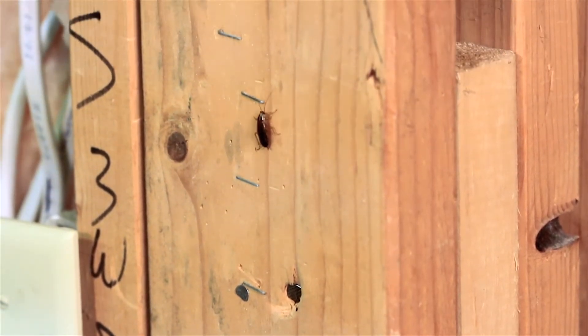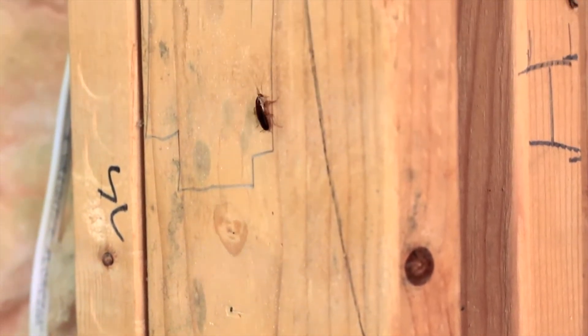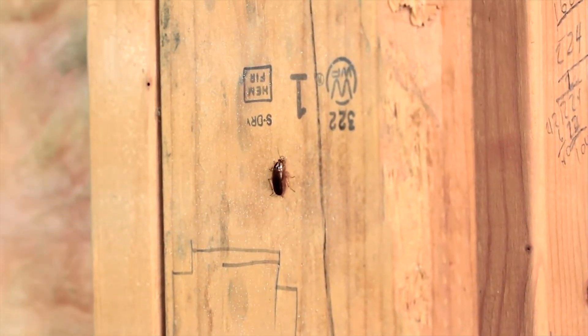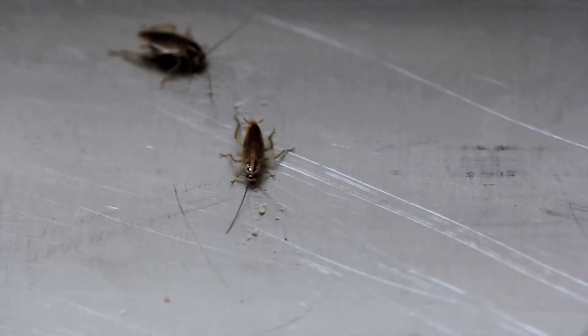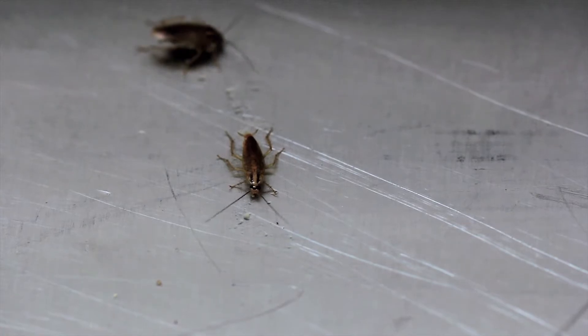In most cases, German cockroaches are introduced into a structure or residence when bags, boxes, or cardboard containers are brought into the home. They may even be brought in with used appliances. In multi-unit apartment buildings, German cockroaches can easily move between units using the shared plumbing and pipes as a highway.